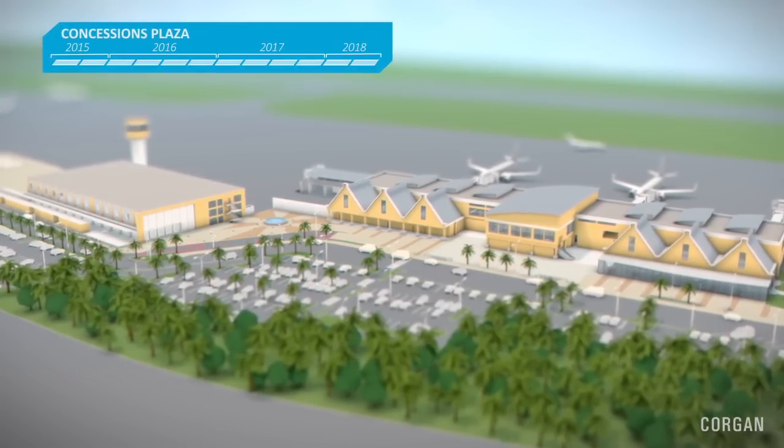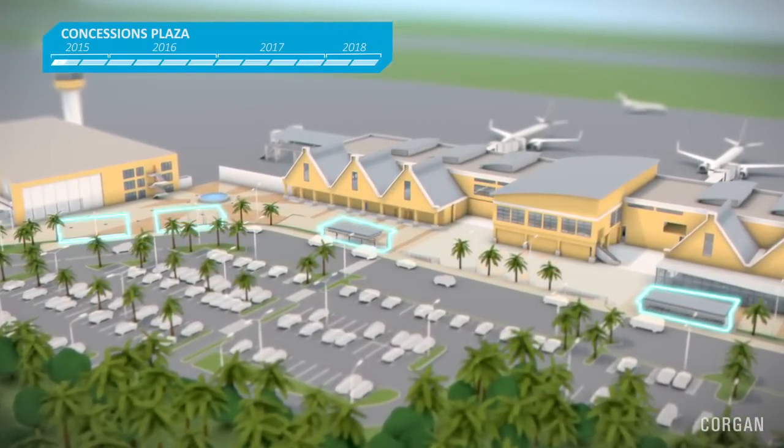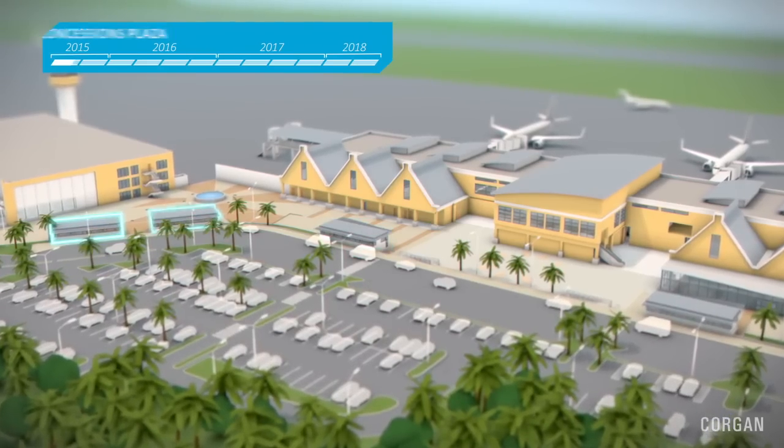Curacao Airport Partners starts off with the concession plaza. Visitors of the airport will soon be able to enjoy a boulevard with more stores, consumption facilities, and ambiance.